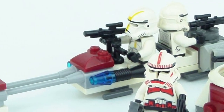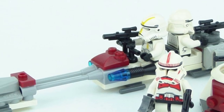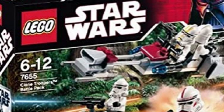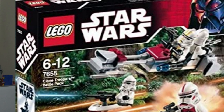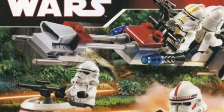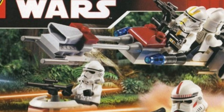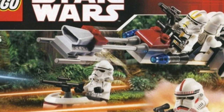At number four we have one of the very first Battle Packs ever in existence — set 7654, coming out in 2007 for $9.99 with 58 pieces, the Clone Trooper Battle Pack. This is a revolutionary set and nothing like it has come out since. It featured two Episode 2 Clone Troopers, a Shock Trooper, and a Star Corps Trooper, along with a speeder and defense tower. It has definitely not aged well, but going by an objective standpoint it is an extremely good set and worthy of recognition in the number four spot.